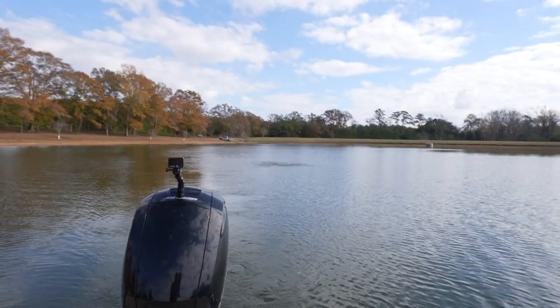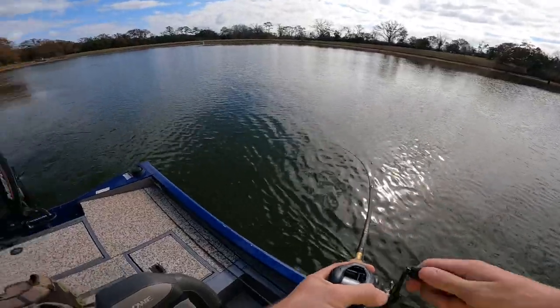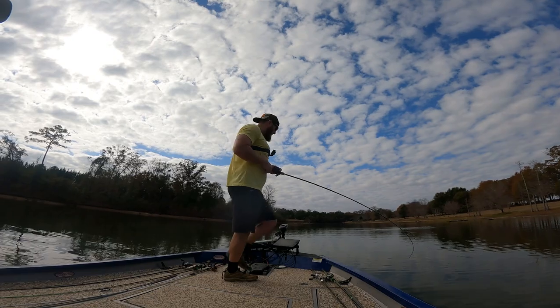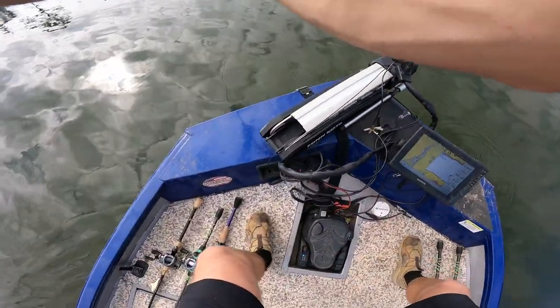Dude, this feels good. It's a huge fish! Andrew! This is huge, brother.